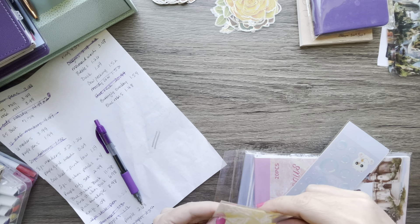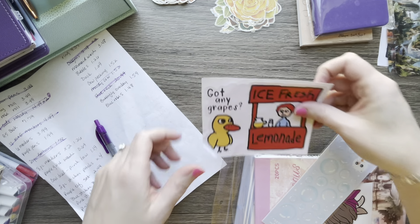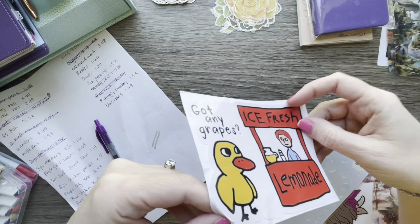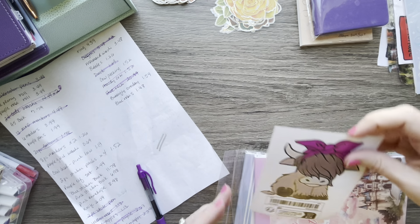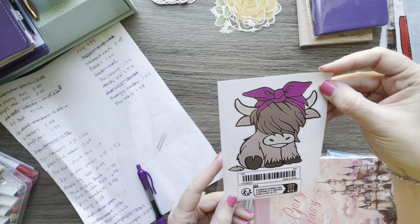This is a sticker that makes me laugh — it's the duck at the lemonade stand asking if he's got any grapes. It's gotten a little damaged but it'll still make a cute sticker. The duck was $1.69. I got another sheet of bubble stickers in blue for $1.26, and another cow sticker for $1.19.